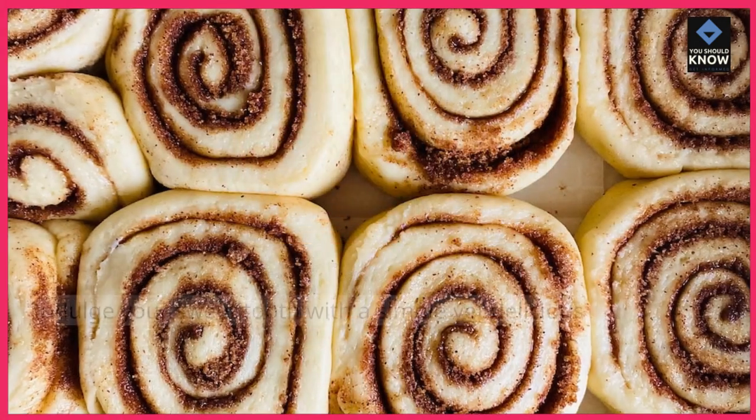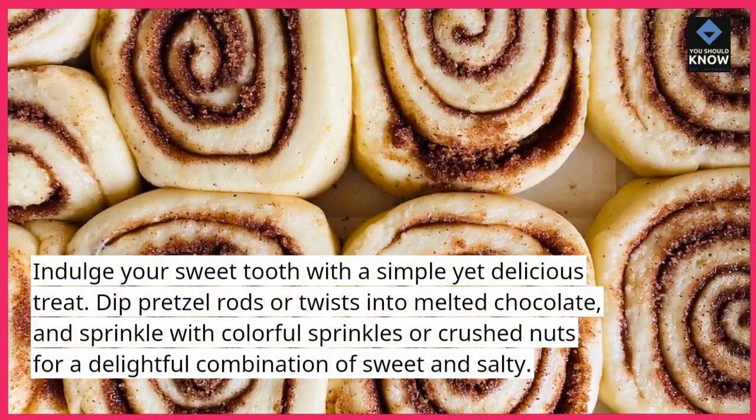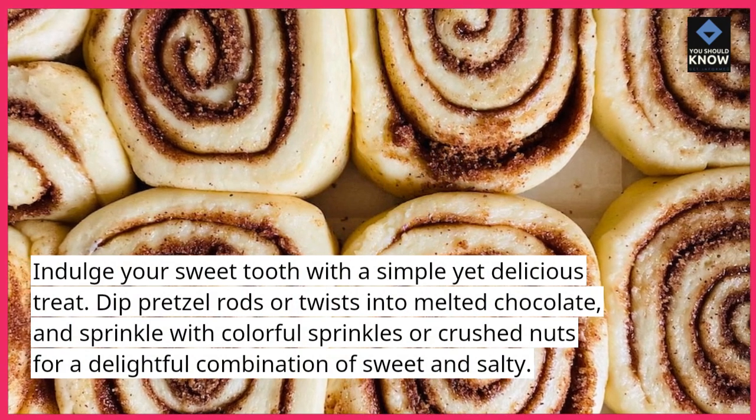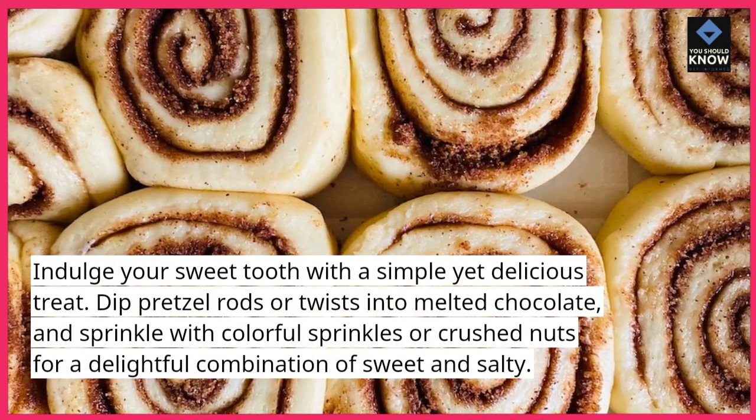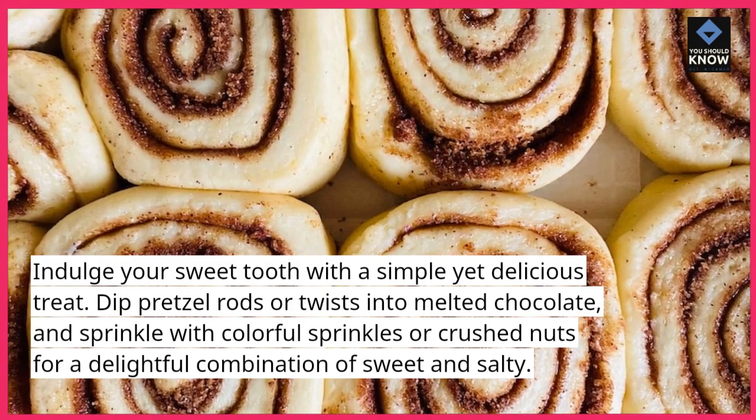Chocolate Covered Pretzels. Indulge your sweet tooth with a simple yet delicious treat. Dip pretzel rods or twists into melted chocolate and sprinkle with colorful sprinkles or crushed nuts for a delightful combination of sweet and salty.